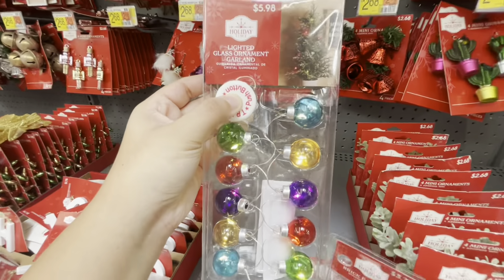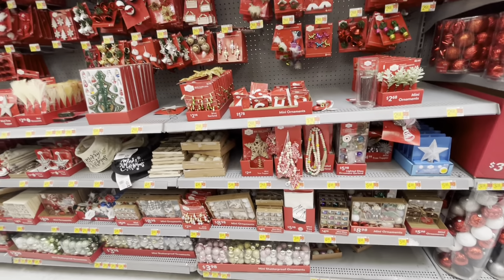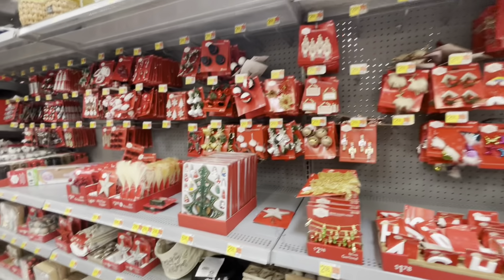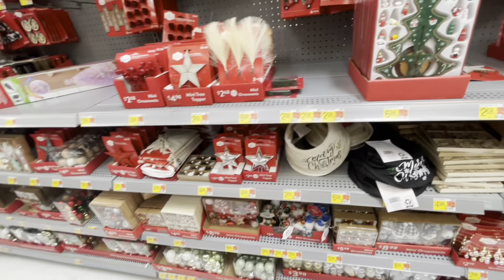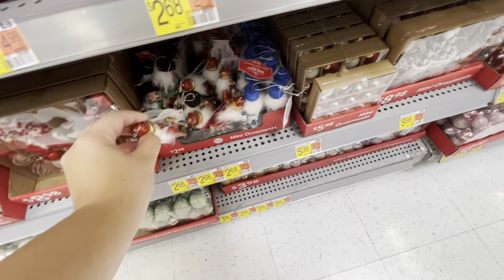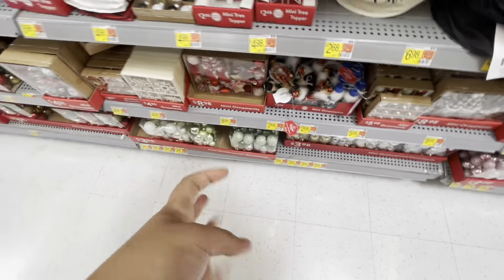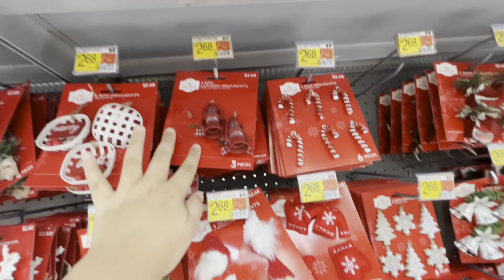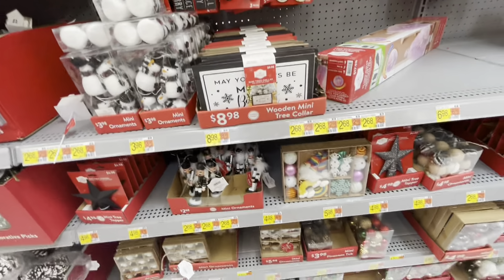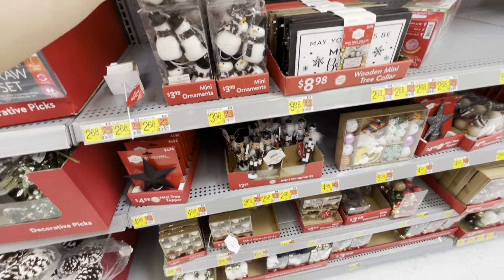This section is for the mini trees that they sell — I didn't see any though. They had these little figurines for $6.98, and nutcrackers for $2.98 in red, green, and blue — glitter test again, and it was a fail.